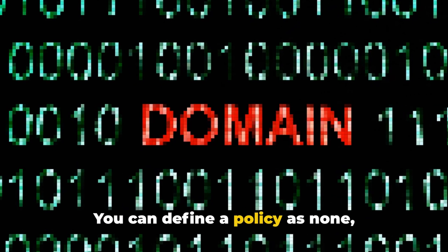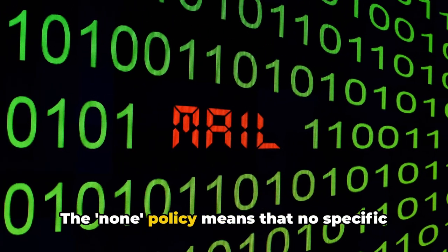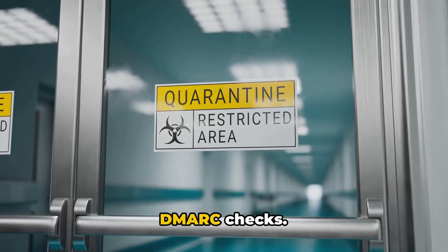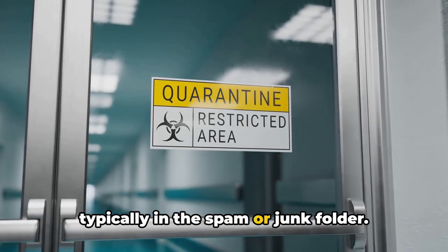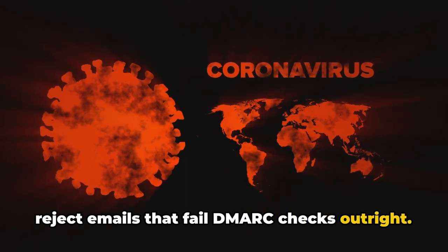You can define a policy as none, quarantine, or reject, depending on your needs. The none policy means that no specific action is required for emails that fail DMARC checks. Quarantine instructs the receiving server to set aside emails that fail the checks, typically in the spam or junk folder. The reject policy tells the server to reject emails that fail DMARC checks outright.